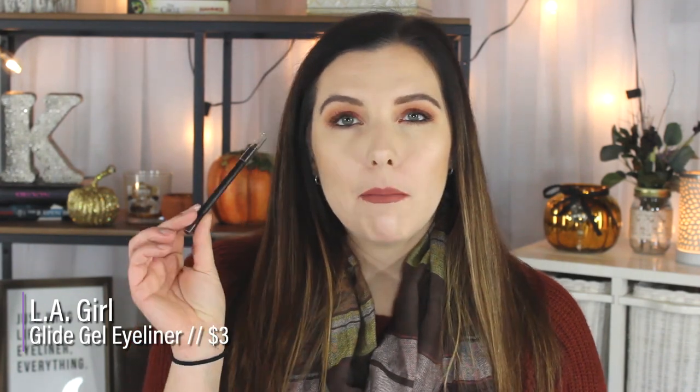This is the LA Girl Agli Gel Liner — can't stop using this. It's in the shade brown. I'm definitely going to get more. I've just been using it like every day. I love how the brown makes my green eyes pop. It's a really nice neutral darker eyeliner that's not black and super harsh.